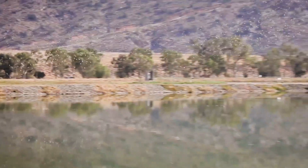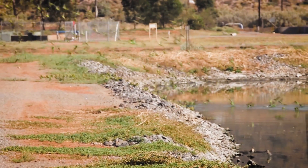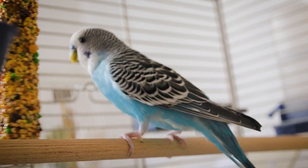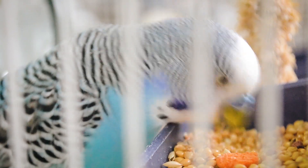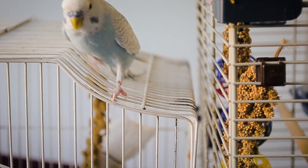Although budgerigars in their natural habitat of Australia eat mainly grass seeds, captive budgerigars feed on either dry, sprouted, and or soaked seeds. A diet of only dry seeds is inadequate for budgerigars and or any parrot species' optimum health.